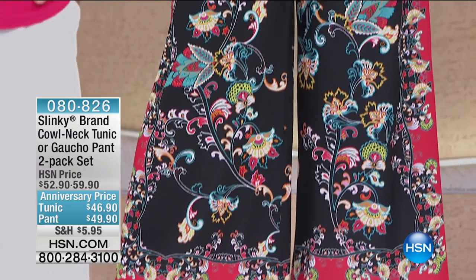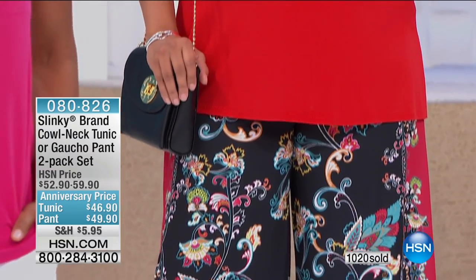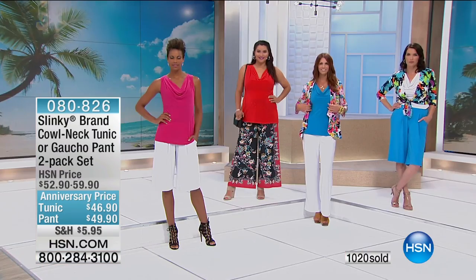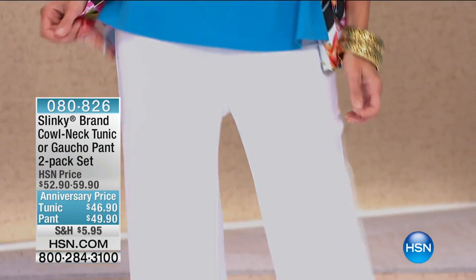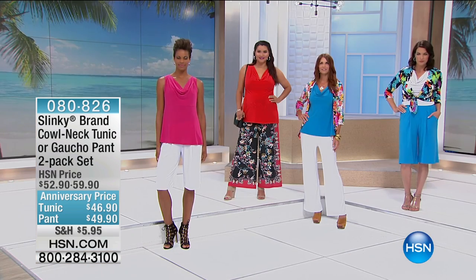The tunic two-pack is on FlexPay — this is crazy — for $15.63. If you have your HSN charge card, it's $11 and change. And then we have the two-pack of the pant, but we only have a hundred left at $16.63 on FlexPay. So if you want the two-pack of the pant, it's almost gone — I would say get the walking shorts to go along with this.